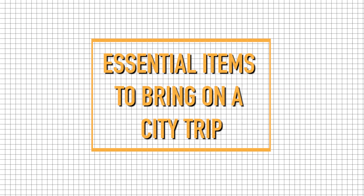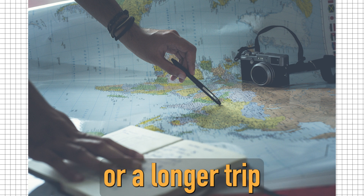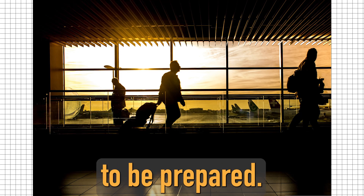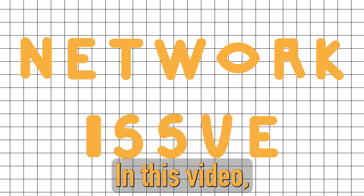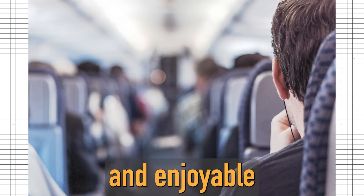Welcome to this video on the essentials for city travel. Whether you're planning a short weekend getaway or a longer trip to a new city, it's important to be prepared. In this video, we'll go over the essential items you should bring with you to ensure a safe and enjoyable city trip.